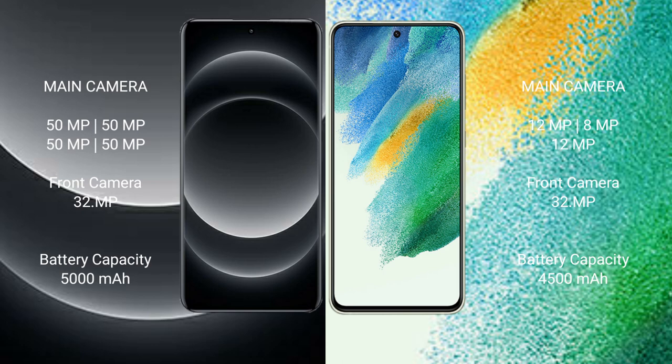Xiaomi 14 Ultra has a 5000mAh battery with 90W fast charging support. Samsung Galaxy S21 FE has a 4500mAh battery with 25W fast charging support.